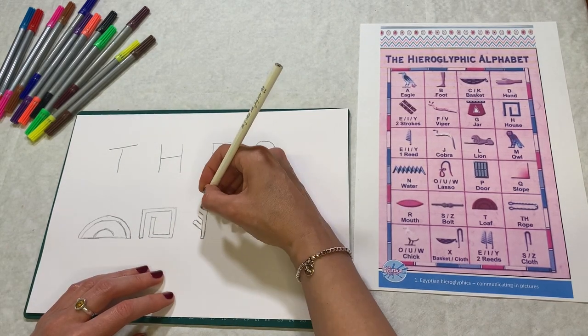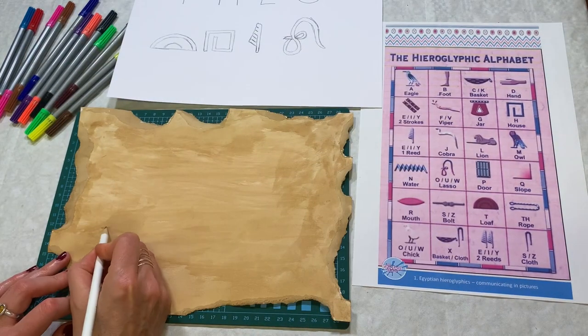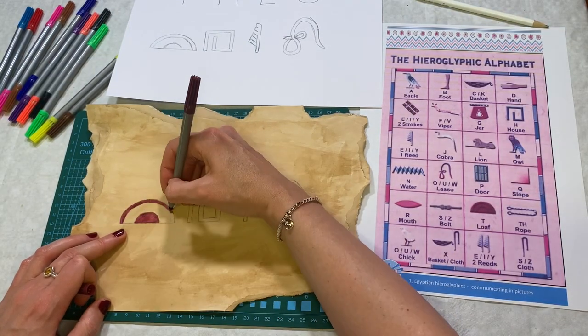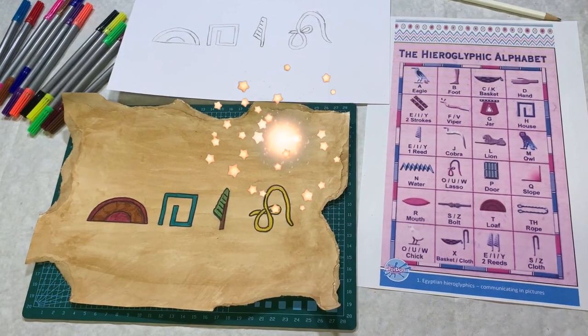Hey Wendy, what did the Egyptians say to its babysitter? I want my mummy! Draw out your hieroglyphic symbols on the stained paper — it looks like ancient parchment. Colour in your symbols with felt-tip pens. Wow, that looks good enough for an Egyptian mummy!